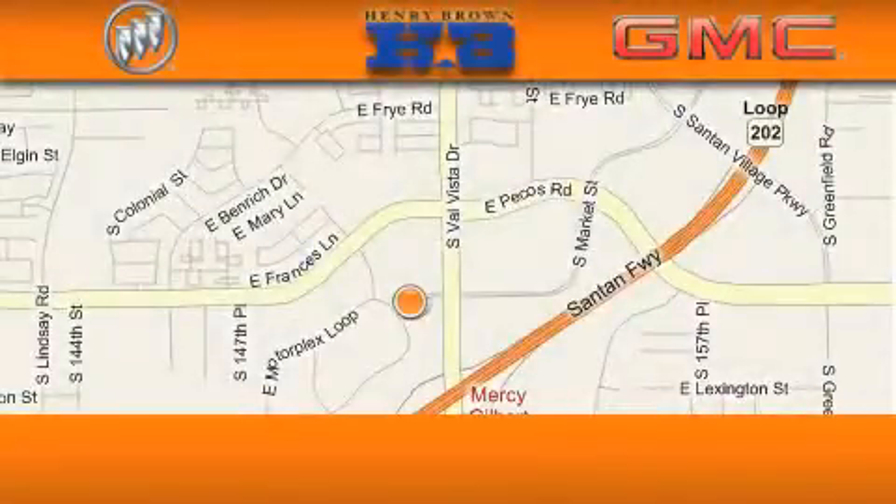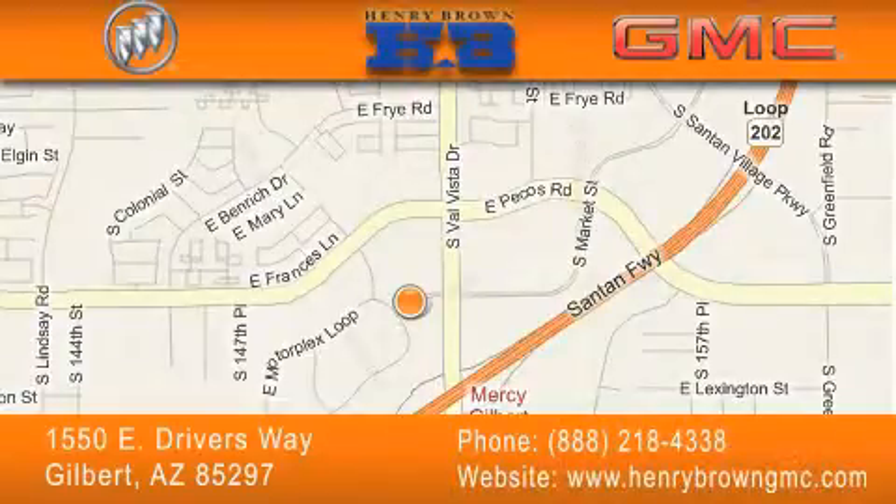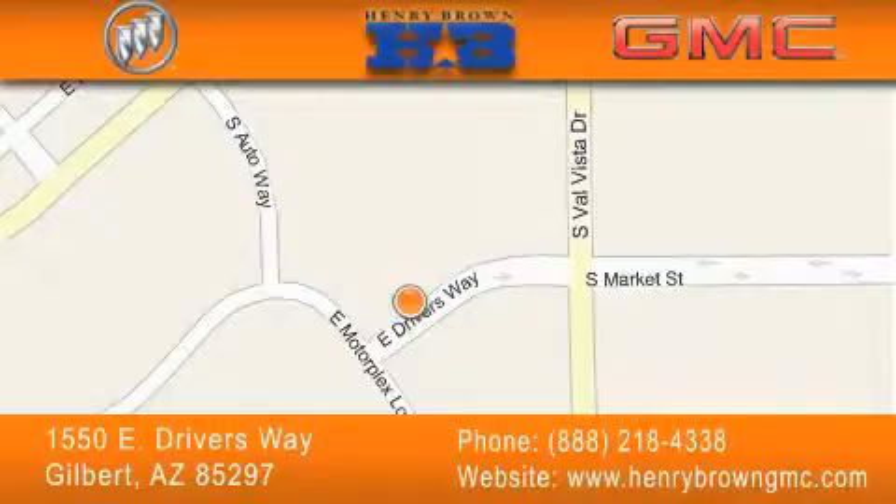Henry Brown Buick GMC is located at 1550 East Driver's Way in Gilbert. Family owned and operated, offering every customer a premier experience. Cars and trucks and trades are worth more at Henry Brown Car and Truck Store.